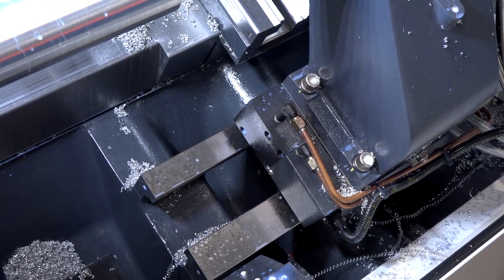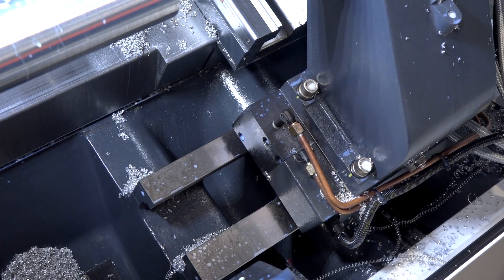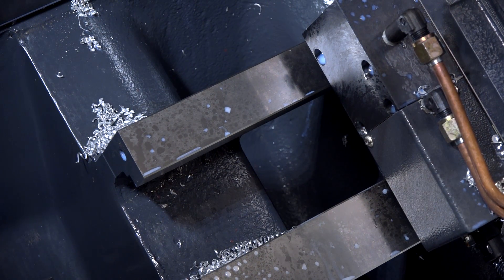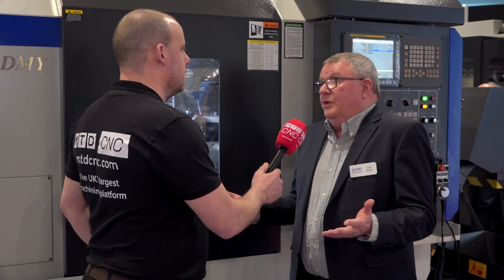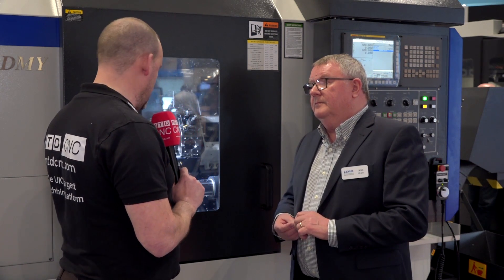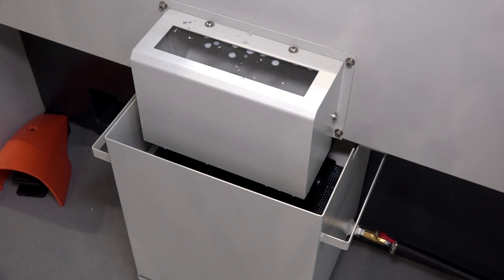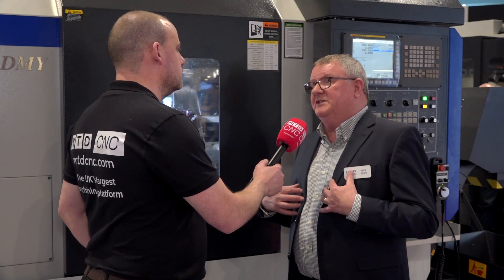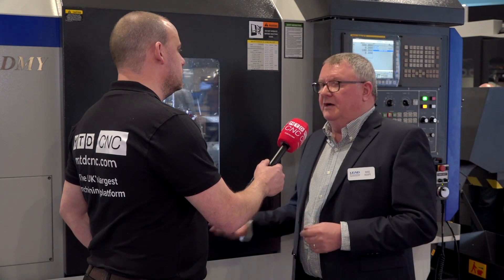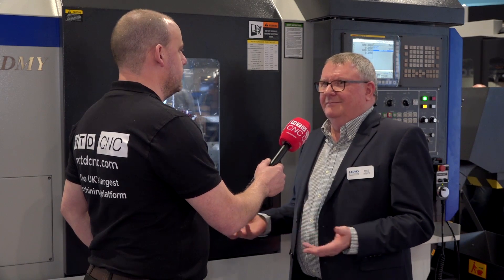You mentioned earlier that this is a fully box guideway construction machine, which helps for heavier duty applications. Absolutely — we do also offer linear slideway (roller linear slideway) machines; there's a slight cost advantage there. We don't see a box-way machine as required for every application, but we like to offer the range, and our product portfolio is quite extensive. I'm also seeing parts bins and parts catchers here — are you equipping them like that for the UK market? Yes, there's no point offering a machine without what I consider standard nowadays: parts catchers and chip conveyors.